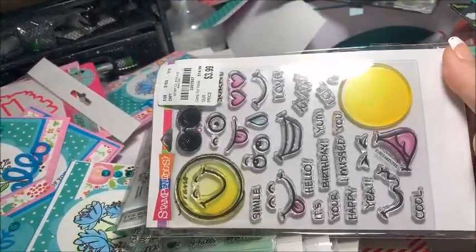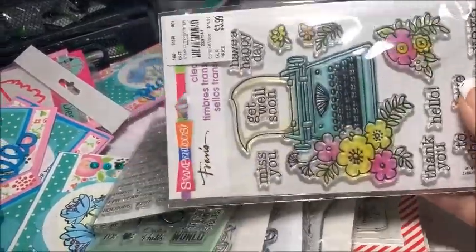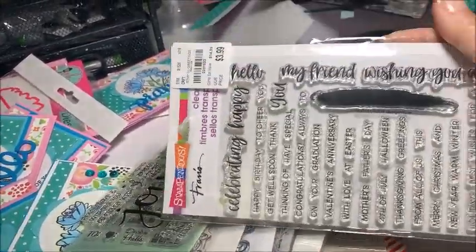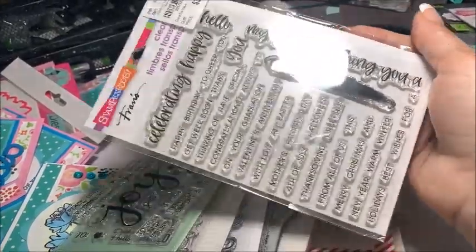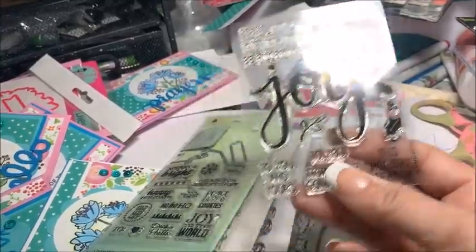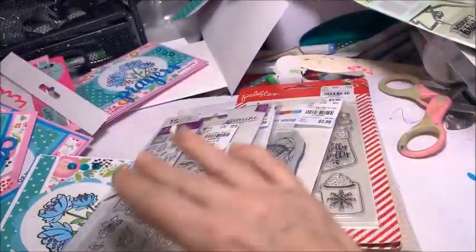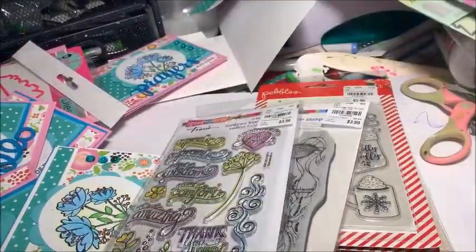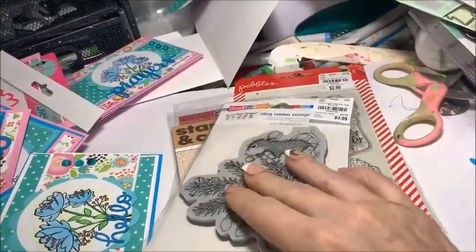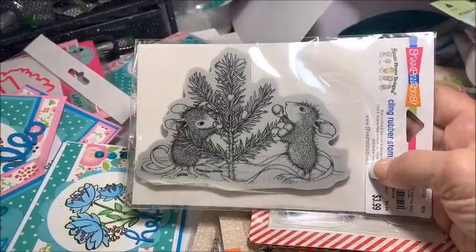I have no idea what I'm going to do with this set, but it's cute. And this one reminds me of the new Lawn Fawn You're My Type set. And here is just some sentiments — really, really nice size to that one. The rest of the stamp set is on my desk somewhere. I should say stamp set because it has a die that matches. This one is more for Bible journaling, which is one of my goals in the new year — to do more journaling, both art journaling, Bible journaling, and that type of thing.